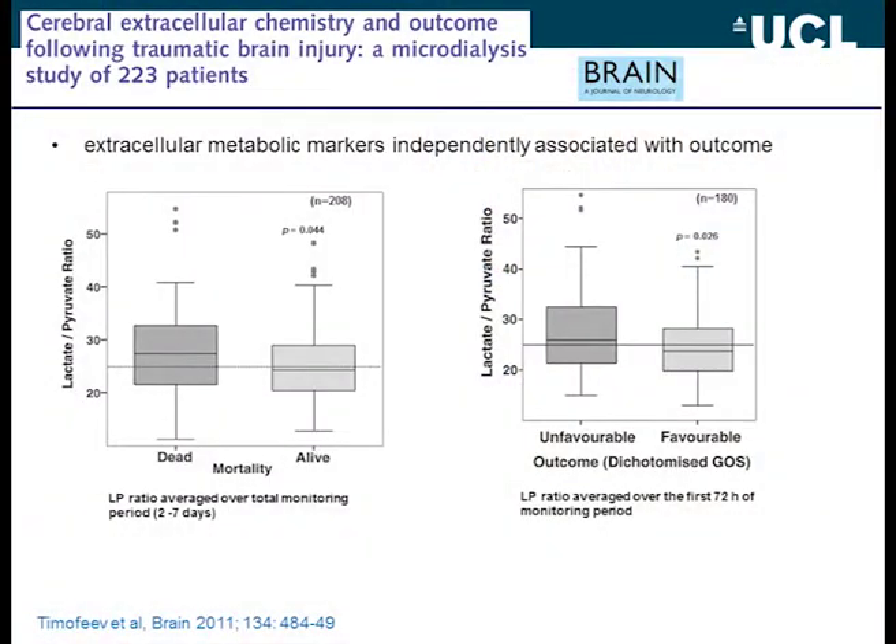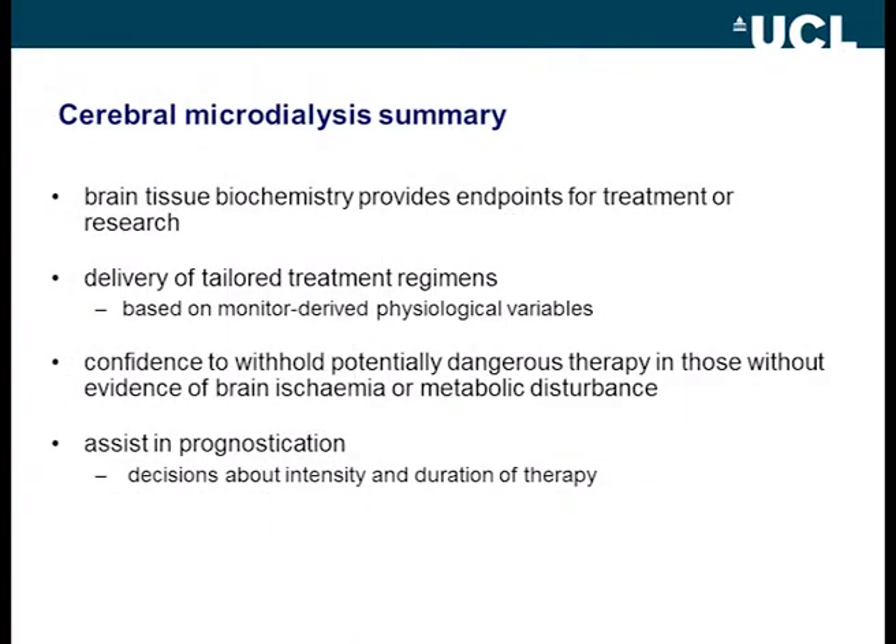What we don't know yet is whether intervening to reverse these biochemical changes relates to improvements in outcome. We do know that microdialysis variables are very good predictors of outcome — work from the Cambridge group shows that lactate-pyruvate ratio is associated with both mortality and unfavorable outcomes, and people are beginning to use these data for predictive purposes. Cerebral microdialysis is useful for treatment guidance and great for research, and like brain tissue PO2 it potentially gives us the confidence to withhold dangerous treatment such as continually increasing perfusion pressure if the biochemistry and oxygen are normal.